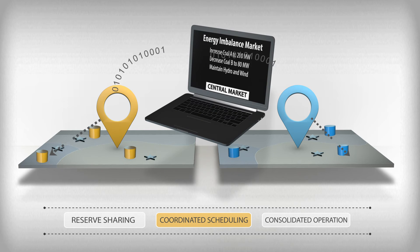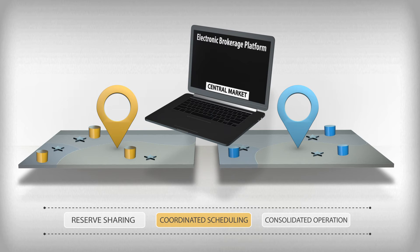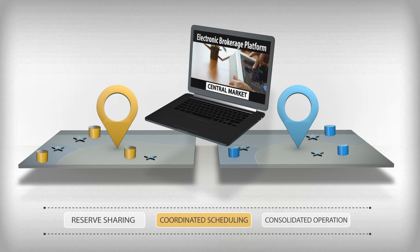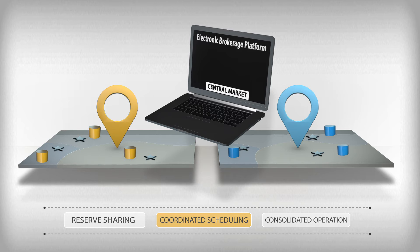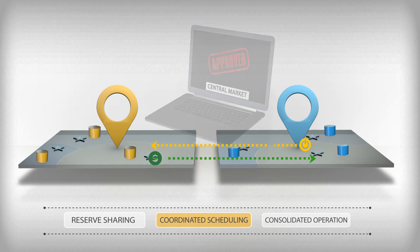A centralized market can also facilitate bilateral exchanges through an electronic brokerage platform — think eBay, but for power exchanges. The brokerage platform does not truly optimize dispatch, but it is a simple way to improve scheduling and dispatch. Requests for and offers of power are shared through the brokerage platform. The transmission system operator, which in many cases is the balancing area authority, checks to ensure that sufficient transmission exists to allow the transaction. Once a transaction is agreed upon and approved, buyers and sellers exchange payments directly.